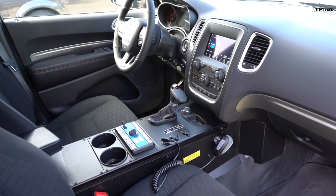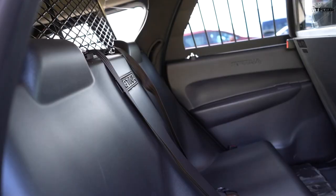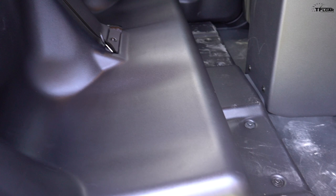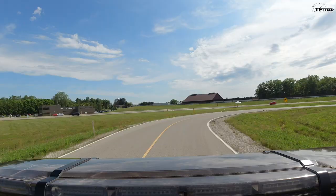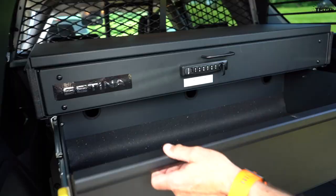One thing I am surprised about is the traditional gear selector lever. In this application, a rotary knob would be much better, freeing up space for a computer right there — especially as you see it in the Charger. In the back seat, there's room for prisoners in the second row. This particular one has an aftermarket plastic prisoner seat as well as a prisoner partition. And behind that, there's a cargo partition. Where the third-row seat would be on a retail model, there's now space for additional police equipment, including a gun vault that can be locked separately from the rest of the cargo area.